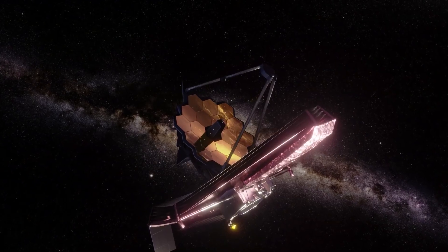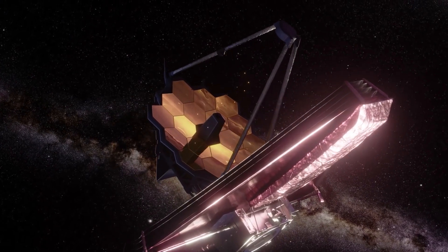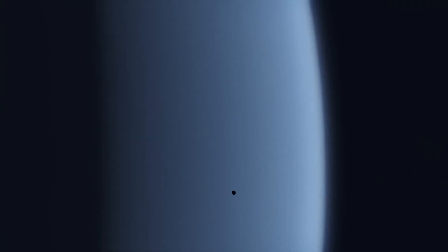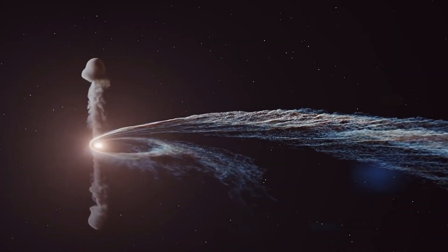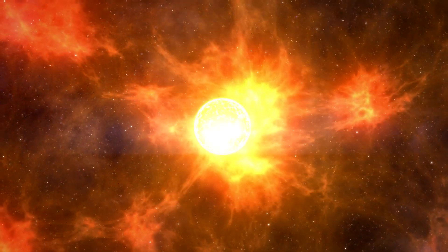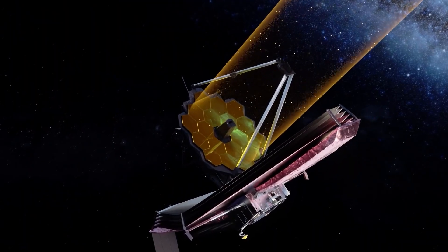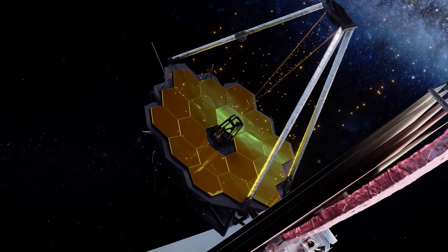Moreover, the JWST's imaging capabilities will likely inspire the development of even more advanced telescopes and observational instruments. These new tools will push the boundaries of what we can observe, enabling us to detect smaller and fainter planets, including potentially habitable Earth-like worlds. Beyond exoplanet research, the JWST will also contribute to our understanding of various other astronomical phenomena. It will be used to investigate the formation of stars and galaxies, as well as the behavior of black holes and dark matter. The telescope's unprecedented sensitivity and resolution will provide us with a wealth of new data, leading to breakthroughs in multiple areas of astrophysics.